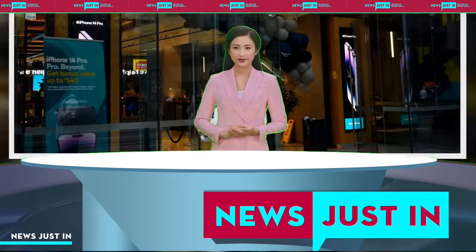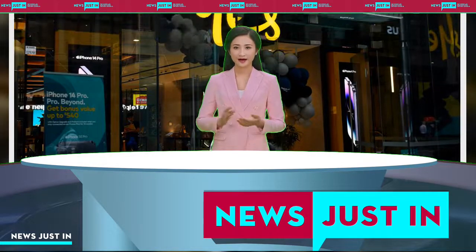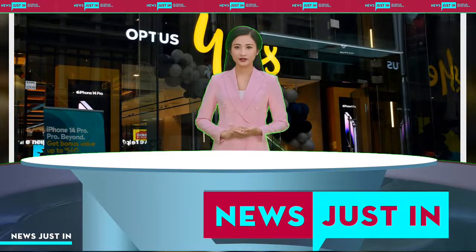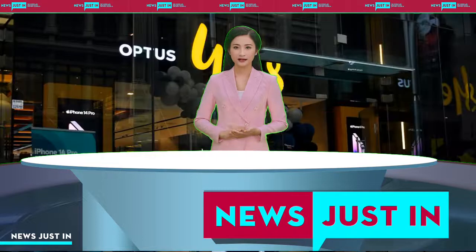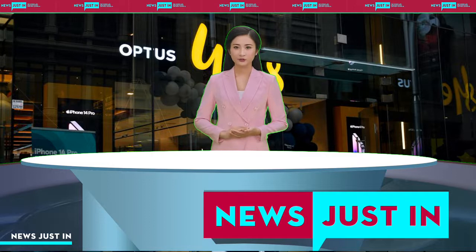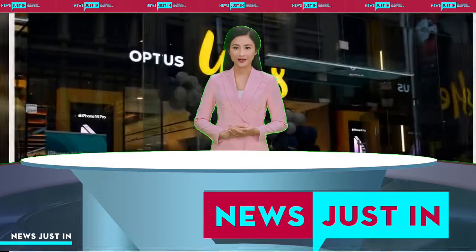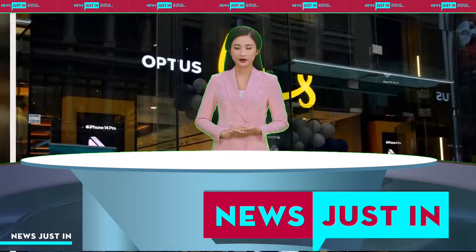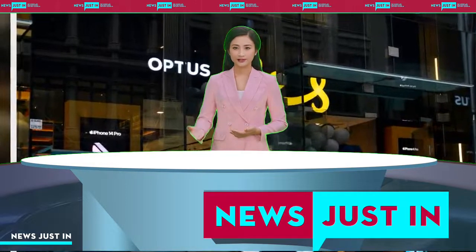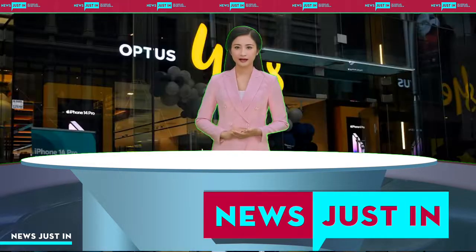Meanwhile, law firm Slater & Gordon is contemplating a class action lawsuit against Optus. Class action senior associate Ben Zocco acknowledged that the circumstances behind the breach were still largely unknown, but said the consequences could potentially be significant for some customers, and the firm was assessing possible legal options. This is potentially the most serious privacy breach in Australian history, both in terms of the number of affected people and the nature of the information disclosed, Zocco said in a statement.